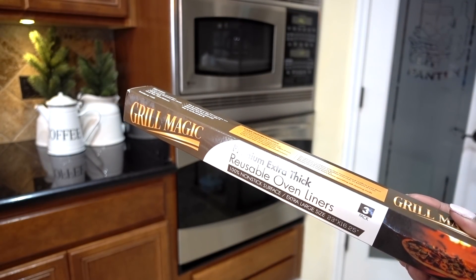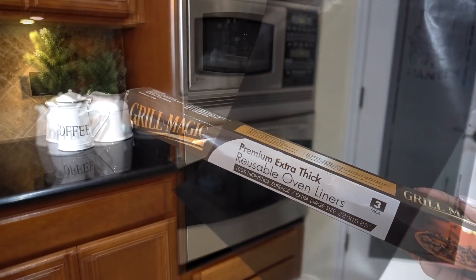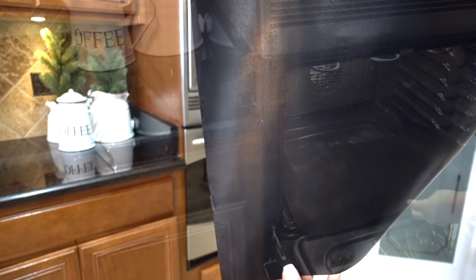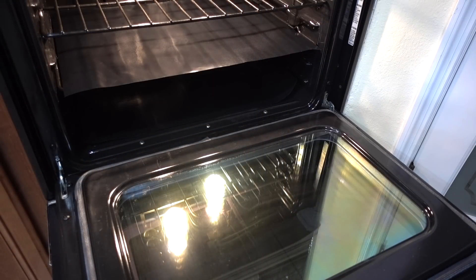Protect your oven and cut down on clean-up time with this reusable oven liner. There's nothing worse than dried baked food on the bottom of your oven after cooking. Three liners come in a pack — you simply line the oven with them. If food falls through the grates, it's okay, the liner will catch it, and the liner is nonstick for easy cleaning.